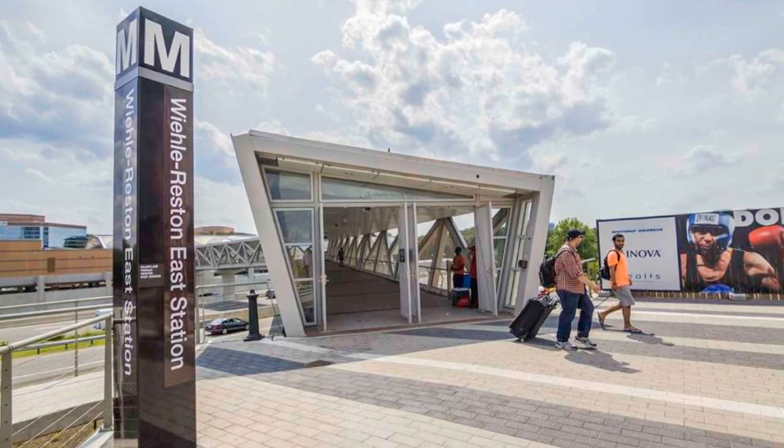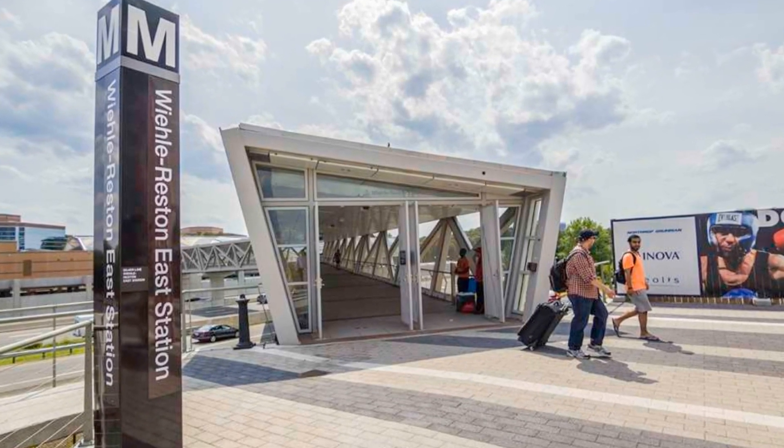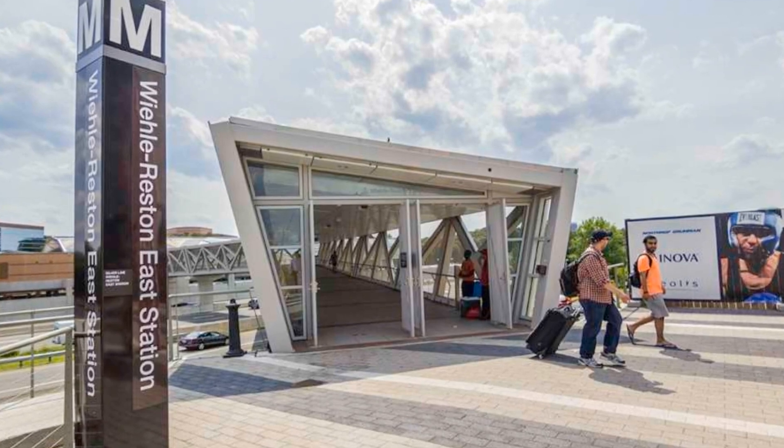The Metro stop isn't open yet. However, you do have the Reston Metro stop open, which is only about two miles away from Reston Town Center. So if you have to use the Metro, at least you have an option as of right now.